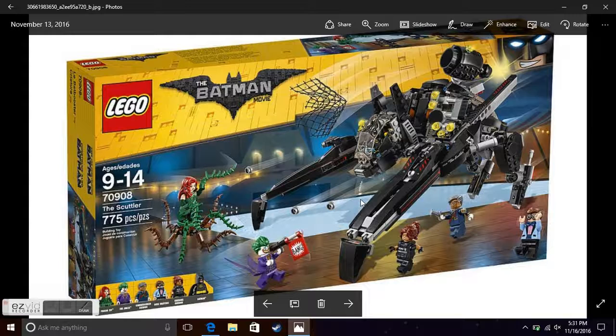Hello guys and welcome to the second to last Lego Batman movie set analysis video. In this video we will be analyzing the Scuttler, the second biggest set at 775 pieces. I'm expecting $70 — I do believe it is $70, not $80. It still could be $80 but I do believe the price is $70, though I'm not entirely sure.